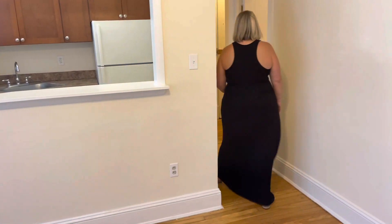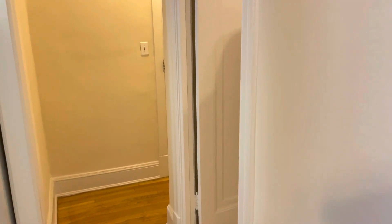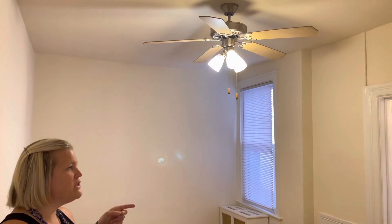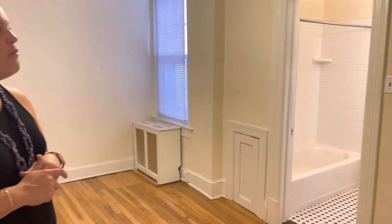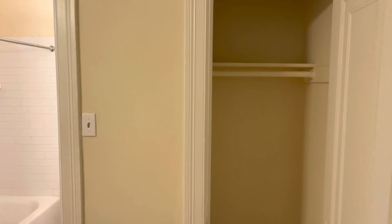Coming back through the hallway, we're going to enter into the bedroom. This bedroom does come equipped with a ceiling fan, so you won't have to worry about installing that. You also have another closet with a shelf and a hanging bar, and you can utilize the bottom of the closet by putting in some storage cabinets to keep other things stored away.